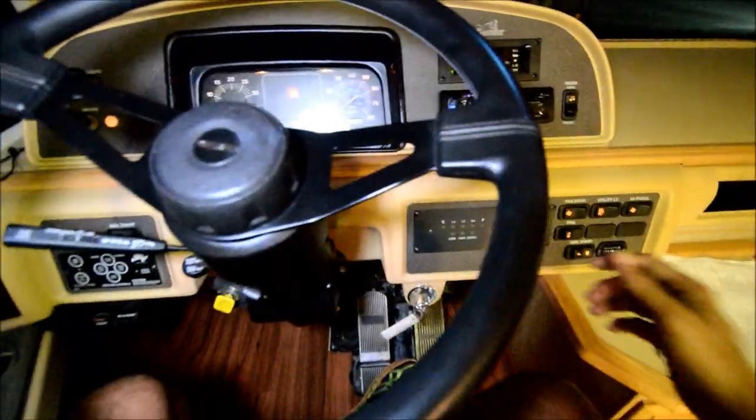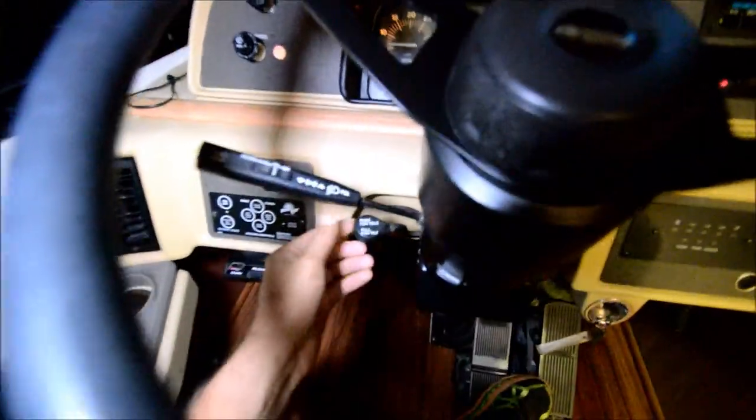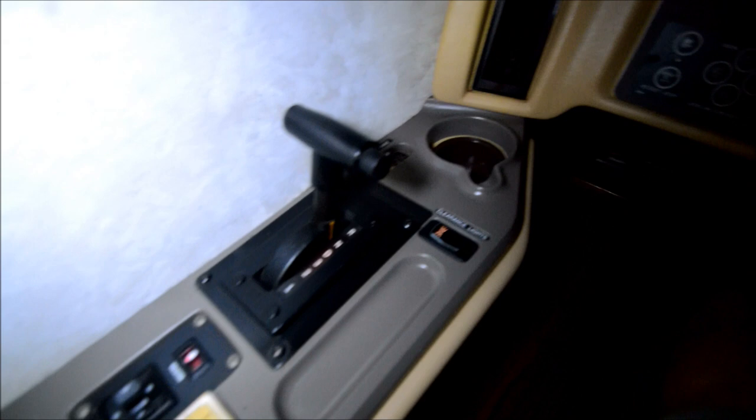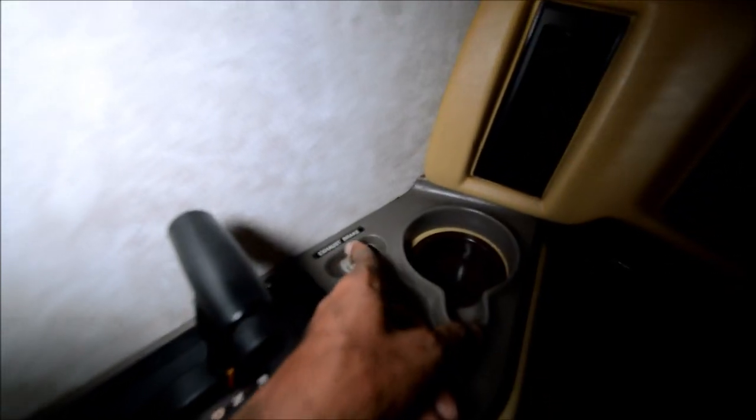Air conditioning is working great. We've got a tilt and telescopic steering wheel, leveling jacks, a four-speed Allison automatic transmission, power mirrors, heated mirrors, and a lower auto air suspension. When you put it in lower, the coach just kneels down. We've also got exhaust brakes.